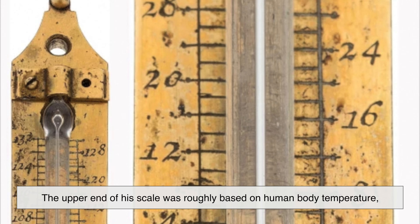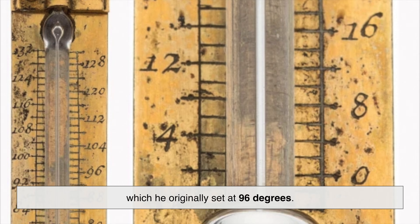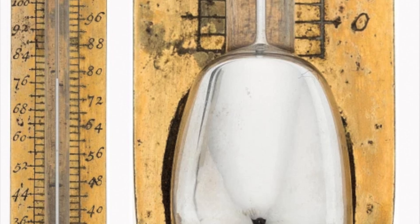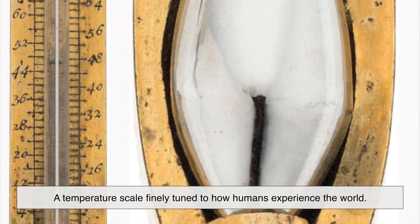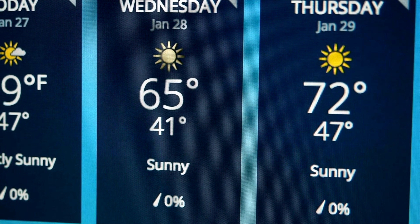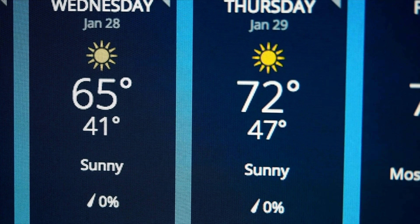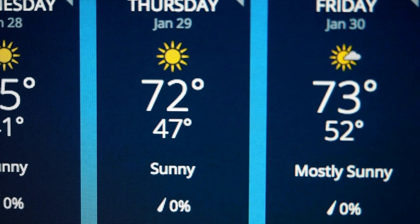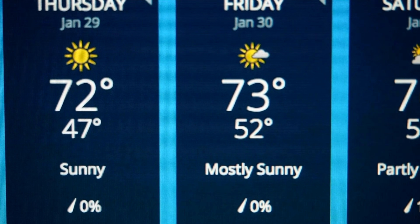The upper end of his scale was roughly based on human body temperature, which he originally set at 96 degrees. While the exact reference points were later adjusted, the spirit of Fahrenheit remained the same — a scale finely tuned to how humans experience the world. That's why weather in Fahrenheit often feels more precise; a change of a few degrees reflects noticeable differences in comfort, making it popular in places like the United States for daily forecasts and home heating.